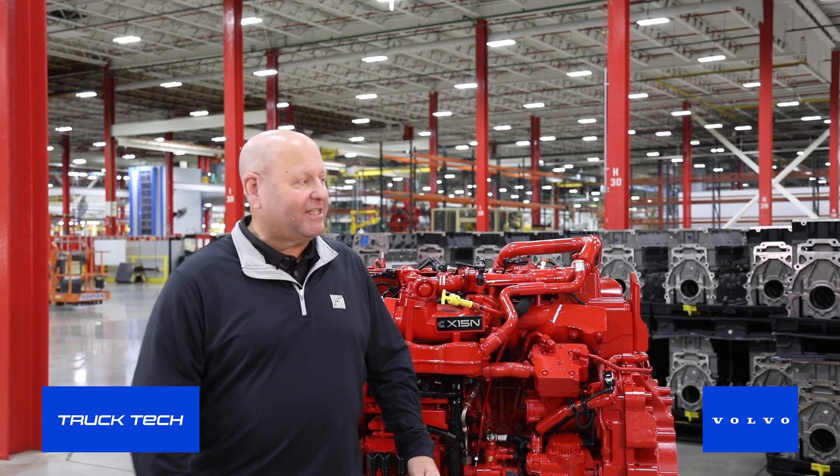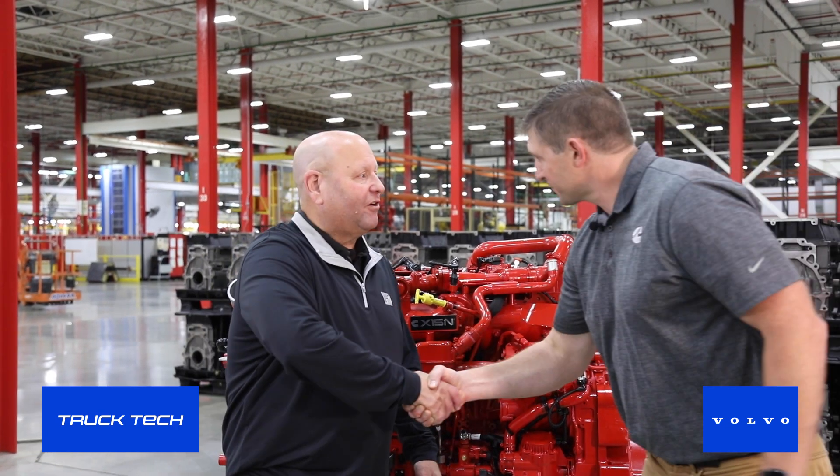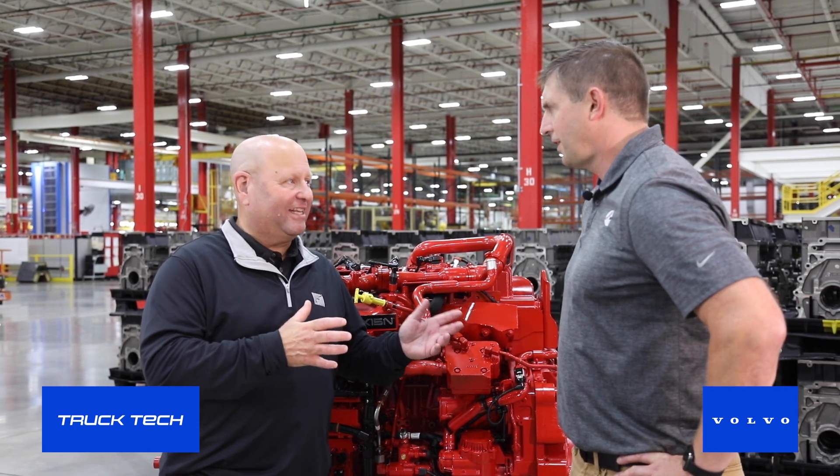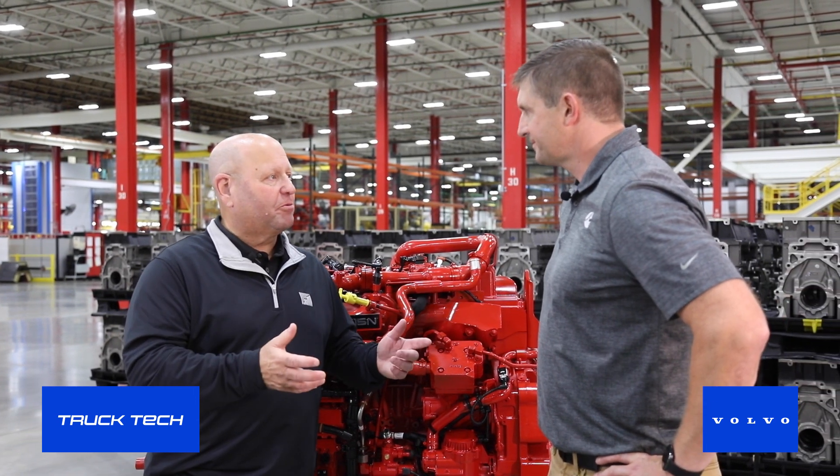Our guest is going to be Sean Ricco. Sean, great to see you. Thanks for coming in today. Thanks for inviting us. We hope to be able to see a lot. You're going to show us a lot in just a little while, and we really appreciate it. So folks, let's take a walk.